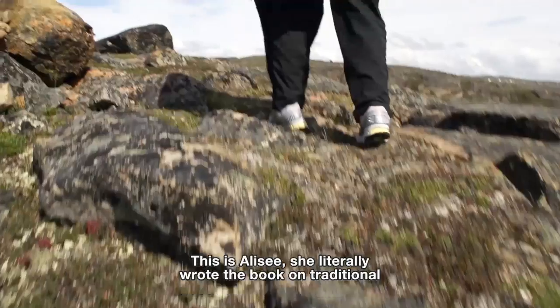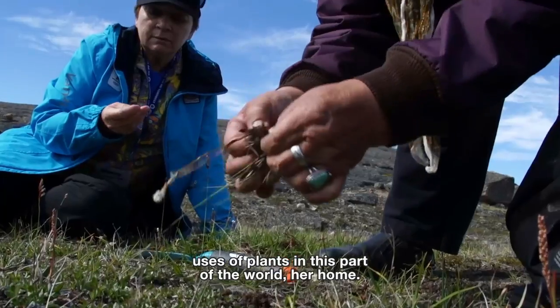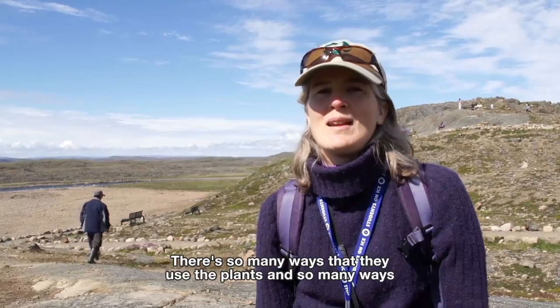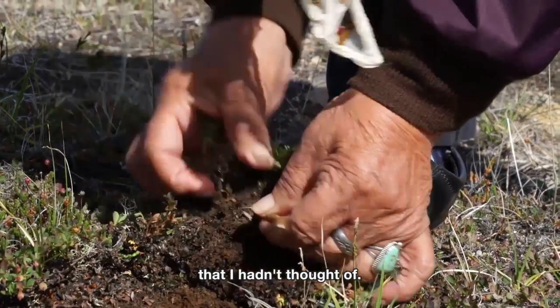This is Alice. She literally wrote the book on traditional uses of plants in this part of the world — her home. There are so many ways that they use the plants, and so many ways that I hadn't thought of.